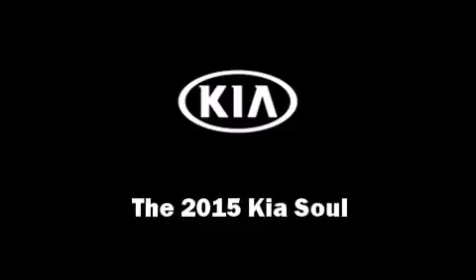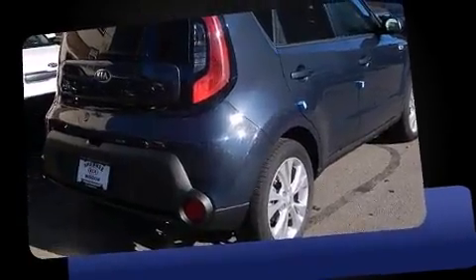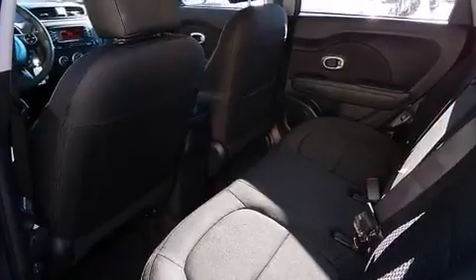Discerning drivers will appreciate the 2015 Kia Soul. This four-door, five-passenger hatchback stands out among competitors in its class. It features an automatic transmission, front-wheel drive, and a two-liter four-cylinder engine.